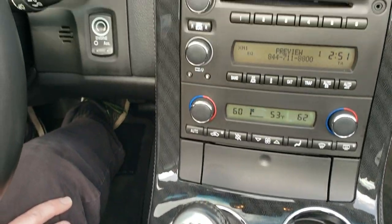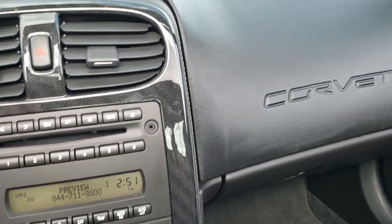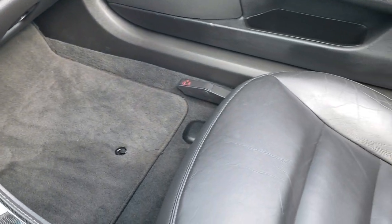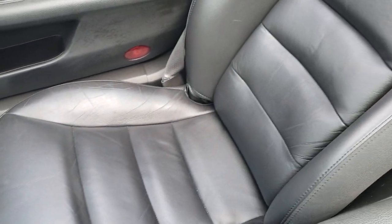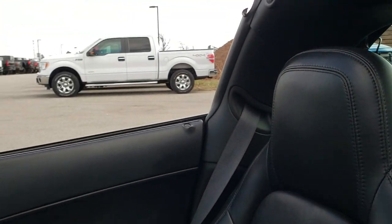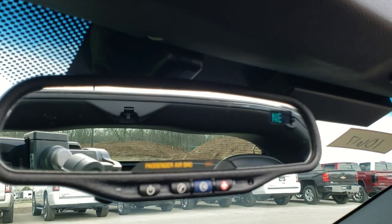The dash trim is in nice condition as well, as is the dash. Passenger side floor mat and seat are in excellent condition as well — no rips or tears on there. And this one does have a compass display in the mirror and OnStar.